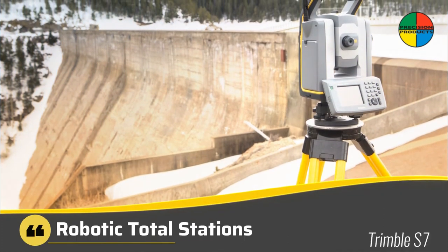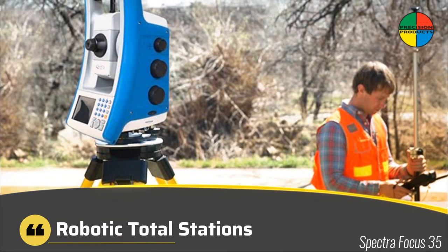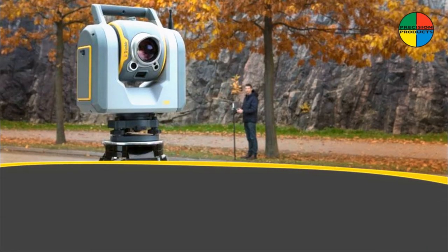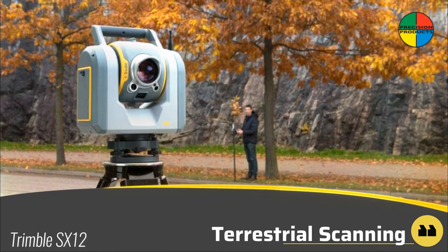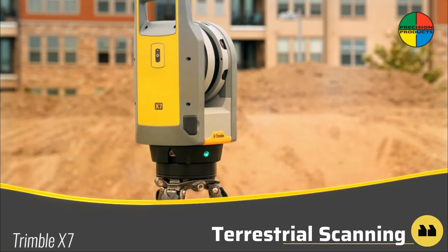Trimble robotic total stations are world-renowned for mag drive silent precision and active tracking technology to ensure you are locked on your prism only — don't settle for anything less. Trimble has developed easy-to-use 3D scanning solutions you can trust to meet challenging projects, to quickly capture, analyze, and produce precise deliverables.